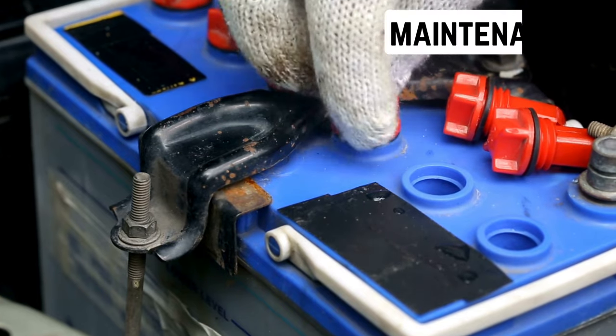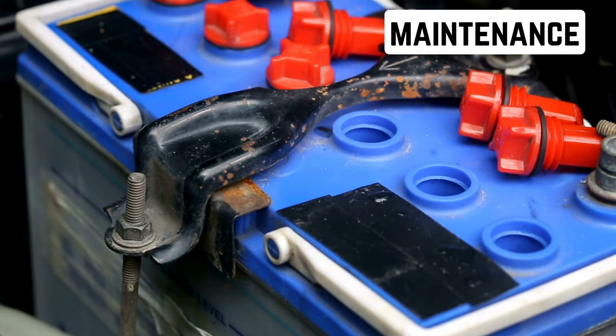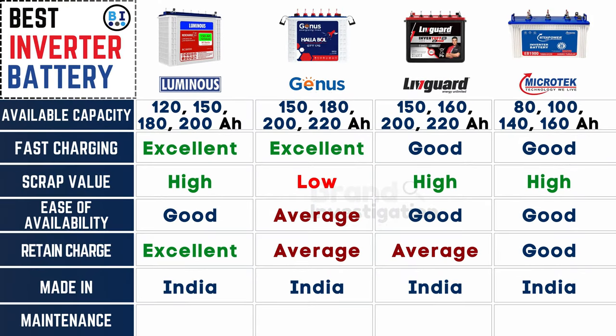Compare the maintenance needs of each battery type to ensure hassle-free operation. Luminous and Microtech batteries are easy to maintain. Liveguard inverter battery requires moderate effort, while Genius inverter battery falls somewhere in between, offering a balanced level of maintenance.